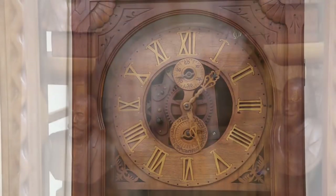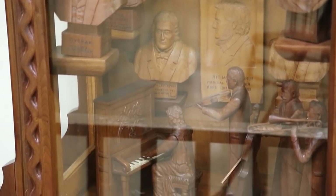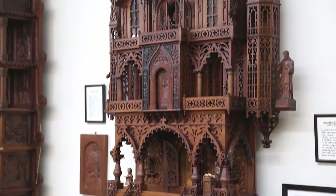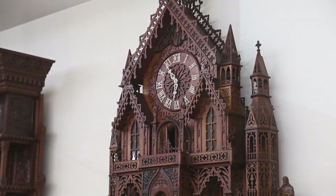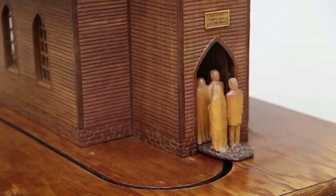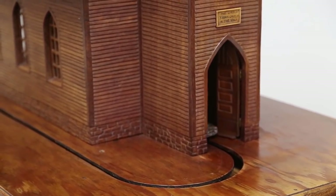They ordered a pattern from a catalog and started with a creation clock — it's a smaller clock. But their hobby just kept growing until the clocks got to be 9 feet, 10 inches tall. Many of the clocks have a music box in them, so they play music or have figurines that move on the clock.